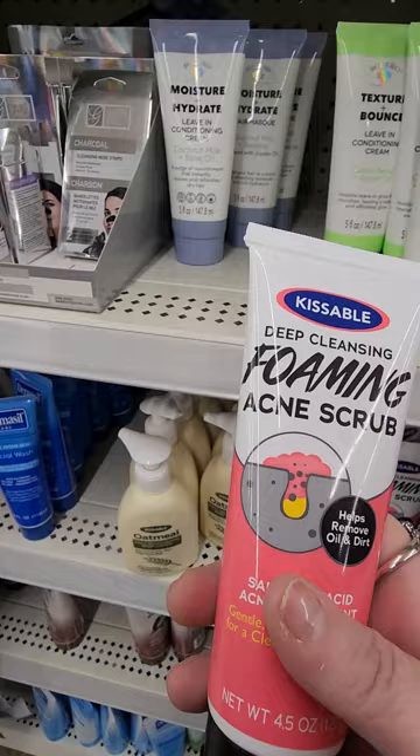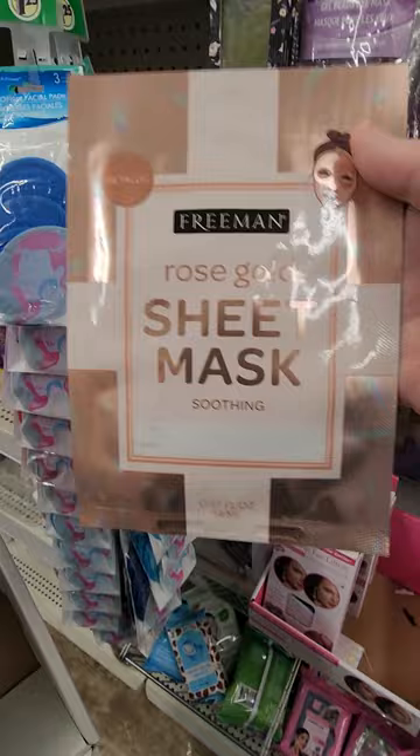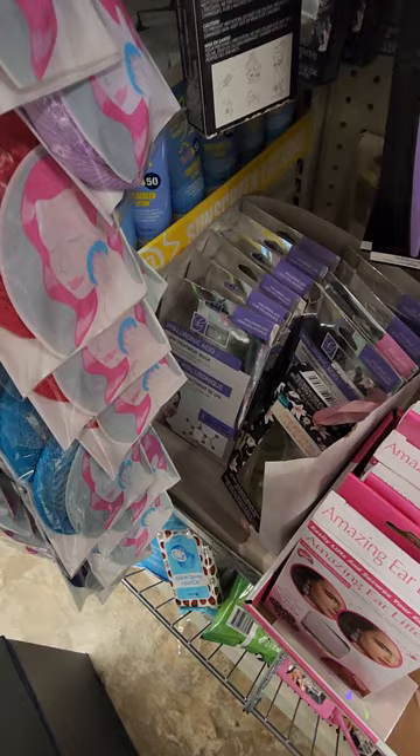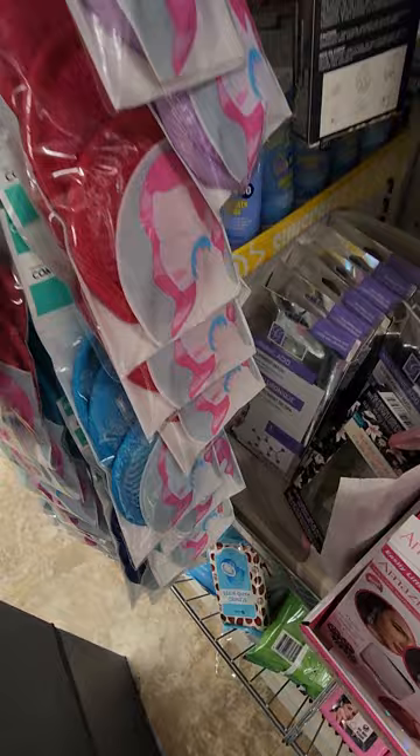They have an acne scrub — deep cleansing. I haven't seen this — it's a rose gold sheet mask. This one says soothing. And this one is just regular gold. There's a silver one that says purifying. Those are interesting. I'm making a little basket for somebody — I might get the soothing one for the basket I'm making. She's not a girly girl, but maybe we can turn her into one.